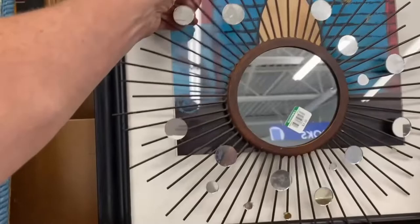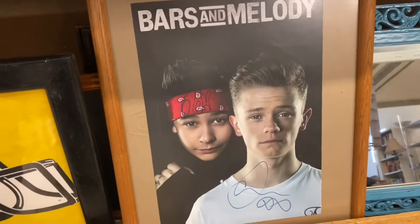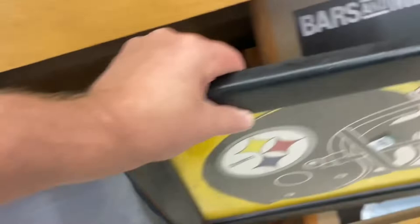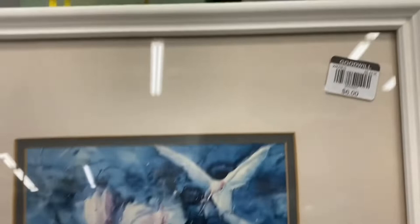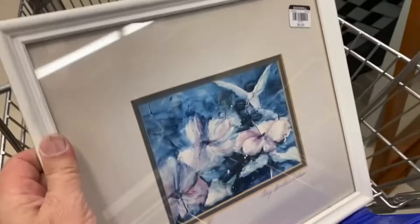I start my trip through the store in the art section. One of the things I look for are hand-signed prints. There are times when it's hard to decipher what the artist's signature is, and I look at that as a challenge. You can also get prints that are not hand-signed that are extremely valuable. I did pick up this one — it's a hand-signed print by Gay Sanders Fisher. This print is very hard to find and will make us some good money.